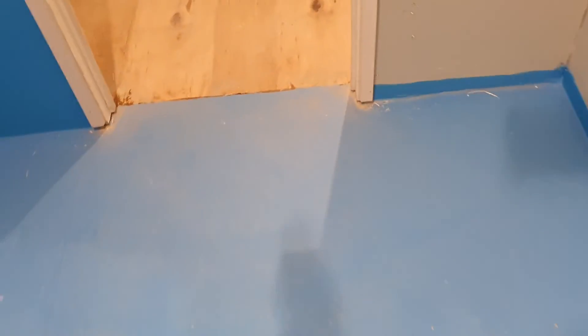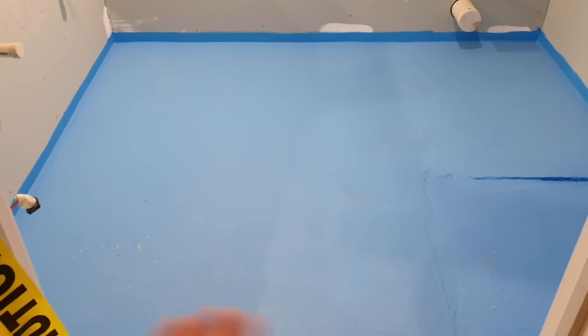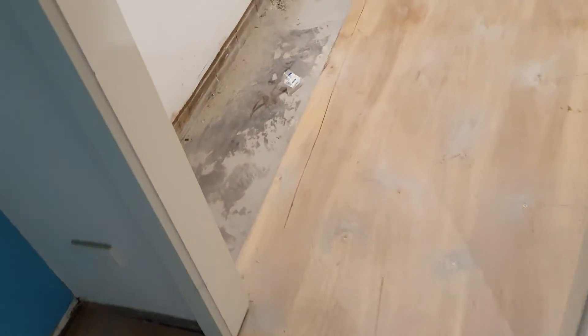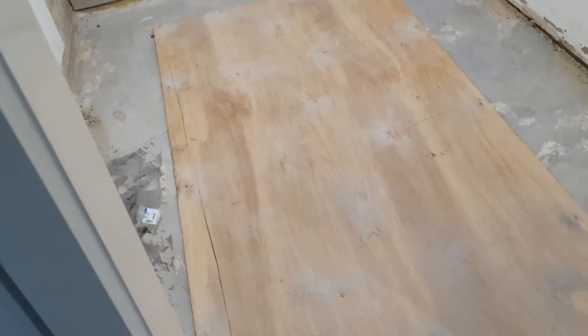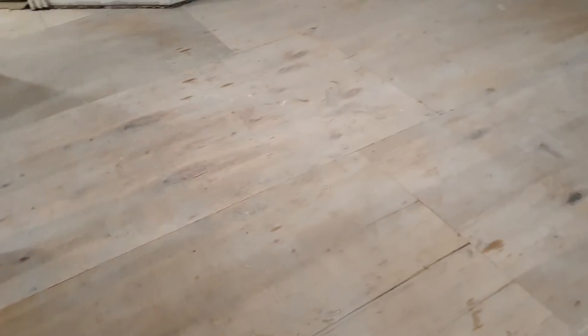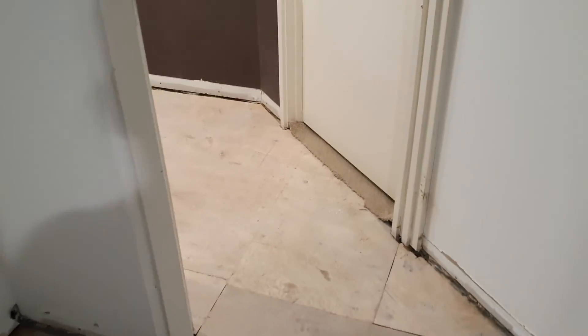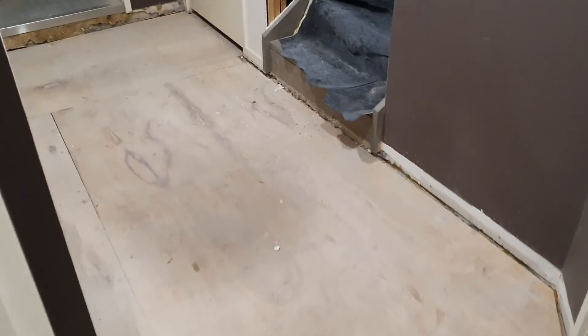We overkill the waterproofing as always. This is a slab, so you don't actually have to waterproof the entire floor, but we do anyway. We put leveling agent and then waterproofing, and of course do everything we can for energy efficiency — loads of insulation in the walls and things like that.